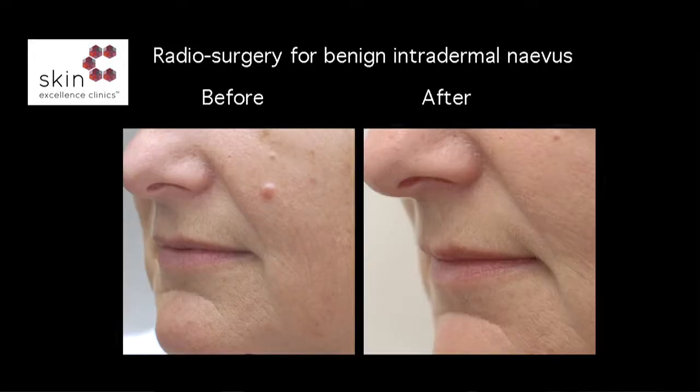Radiosurgery is a way of removing skin lesions using radiofrequency. This allows me to remove lesions without damaging the surrounding tissues. The healing time is very quick, and often once healed it's very difficult to see where the lesion was removed from.